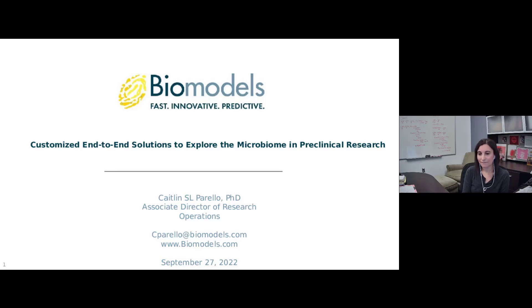We do have a few more questions, but we've come to the end of our time. I'd like to thank our presenter Dr. Caitlin S.L. Perrello, and our sponsor BioModels for sponsoring today's event. On behalf of Cambridge Innovation Institute, thank you to those who came and shared this time with us today. We know you're very busy and we appreciate your time. Stay safe, and have a great rest of your week.